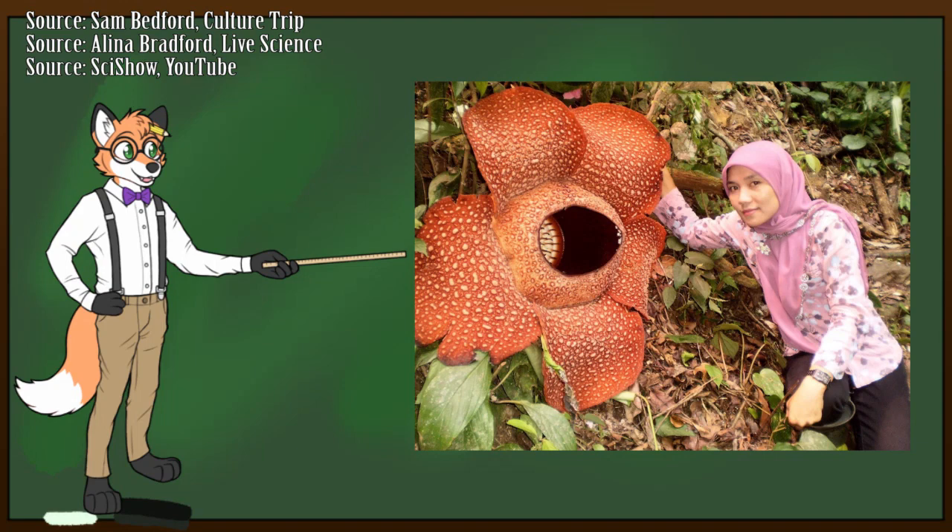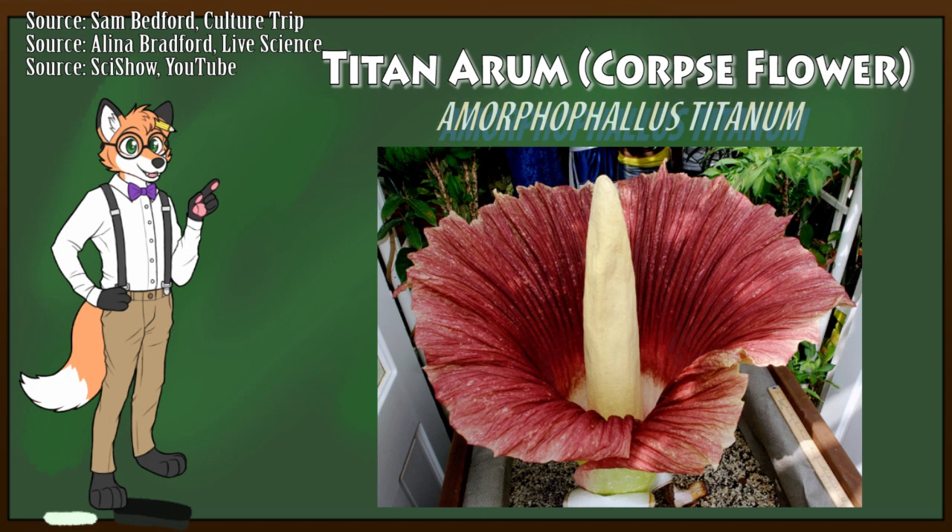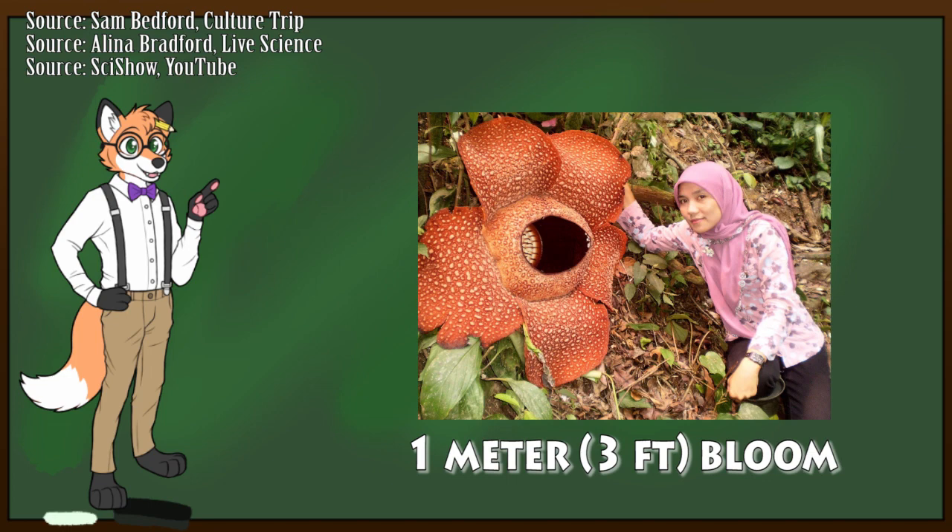The stinking corpse lily is also very similar to another species known as the corpse flower, or Titan Arum. Aside from both flowers giving off a terrible odor, they are also two of the largest flowers on the planet — the lily having a bloom of a full meter in diameter, and the Titan having a stalk, known as an inflorescence, that can grow up to 4 meters high.